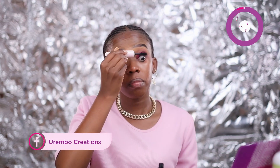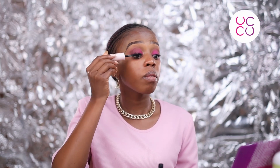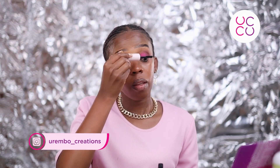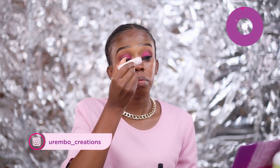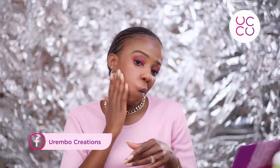Now apply mascara — kama kawaida, I'm using my Zaron mascara. There's no point looking for a different product if you have something that really works. Also to be realistic, this product still exists, so I'm still going to use it until I feel the need to buy another one. Apply mascara and be patient — do two or three coats or until you're satisfied.